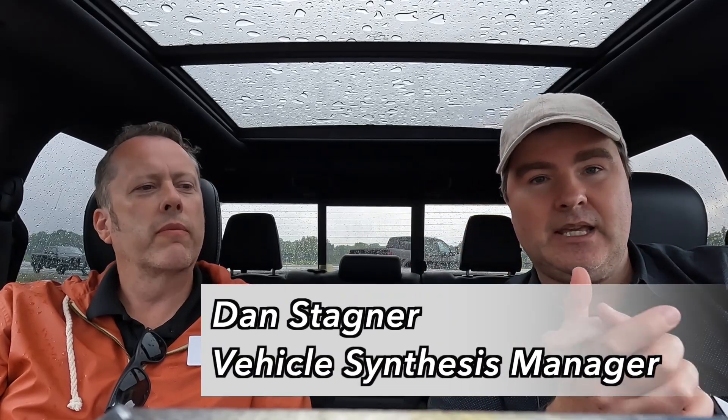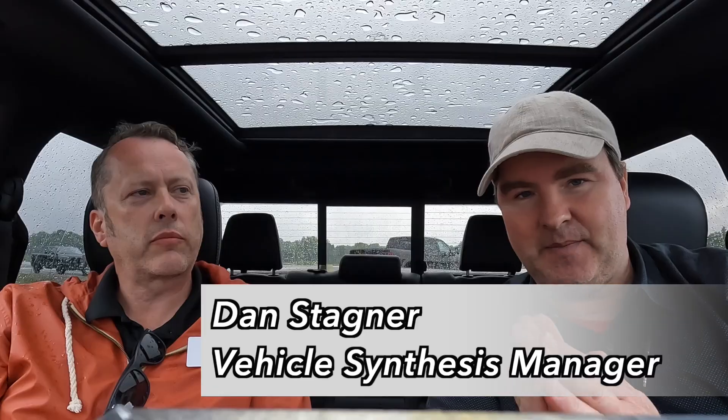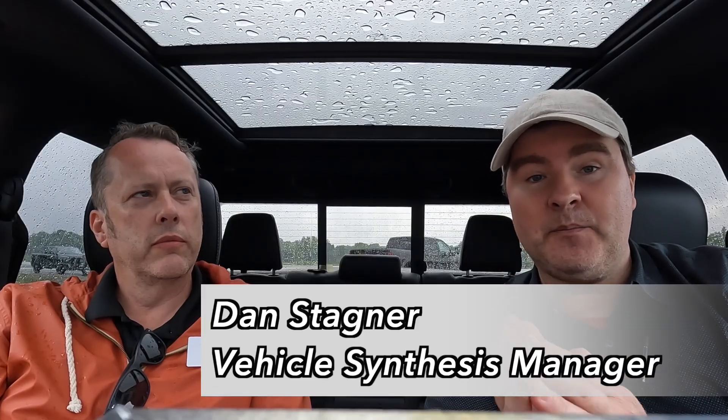I am very lucky to get a chance to speak with Dan Stagner. He is the vehicle synthesis manager for Ram. And Dan, what does that mean exactly?